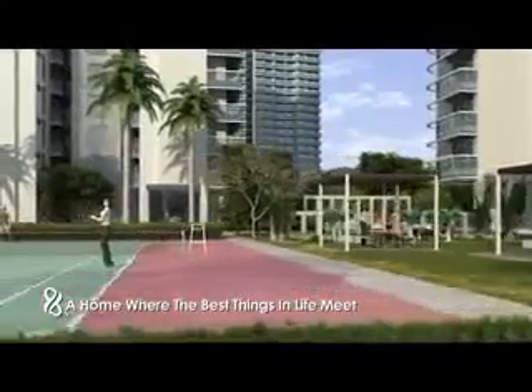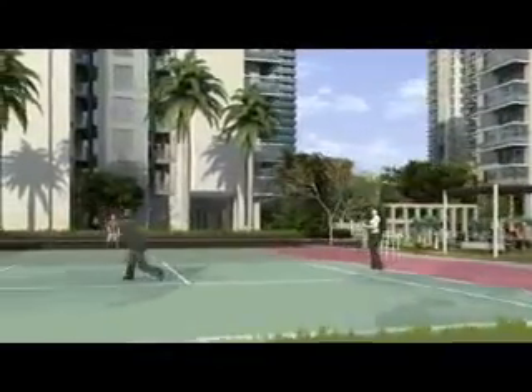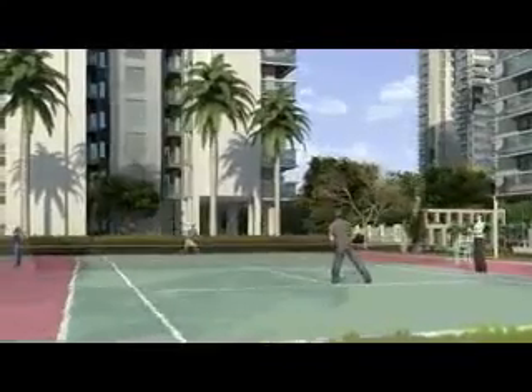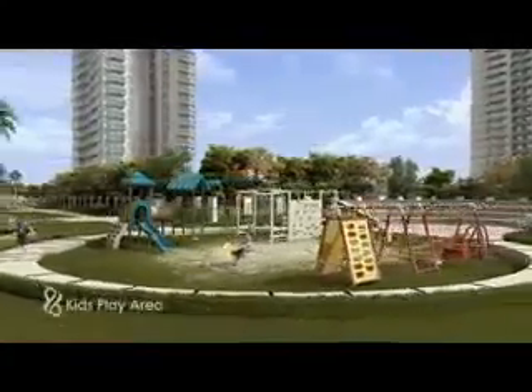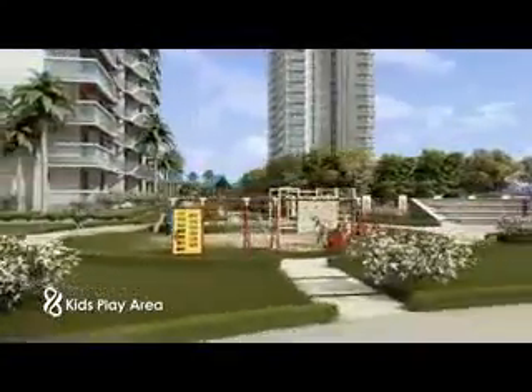Finally, you will have the room to grow and the space to live life to the full. Accompany your kids to their world of facilities at the kids' play area.